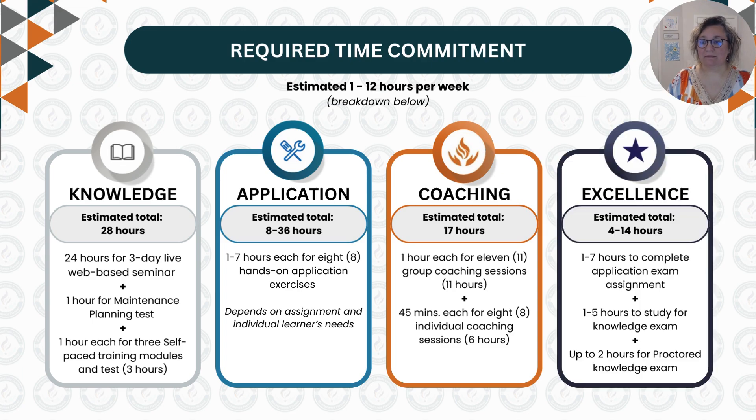The last piece of time commitment involves proving competence, for both application and knowledge. For their application exam, they will be asked to scope and plan a complex job to prove competence in job planning, which we estimate will take one to seven hours to complete. To prove knowledge competence, we expect that they will need one to five hours to study for the two-hour live web-based proctored 100-question exam.